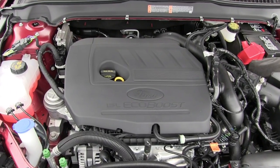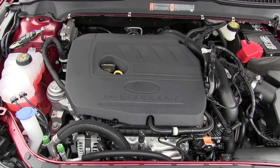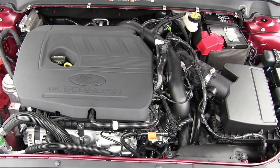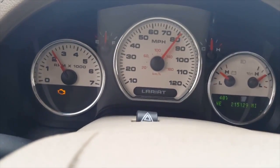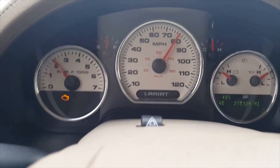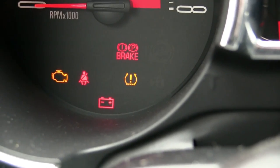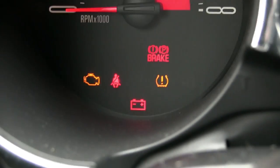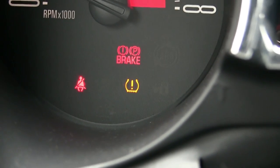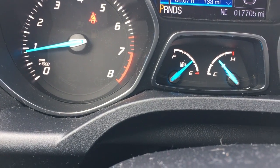Service Engine Soon: if the Service Engine Soon indicator light stays lit after you've started the engine, the Onboard Diagnostic Systems (OBD) has detected a malfunction of the vehicle's emission control system. Contact your authorized dealer as soon as possible. If the indicator light is blinking, an engine misfire may be occurring which could damage your catalytic converter. Drive in a moderate fashion, avoid heavy acceleration and deceleration, and have your vehicle serviced immediately. Normally, the Service Engine Soon light will stay on until the engine is cranked, then turn itself off if no malfunctions are present.